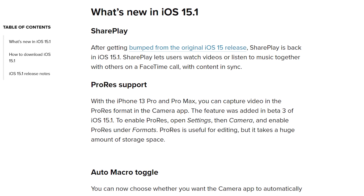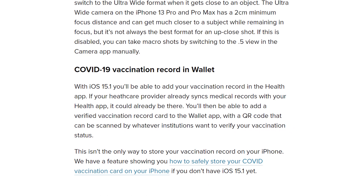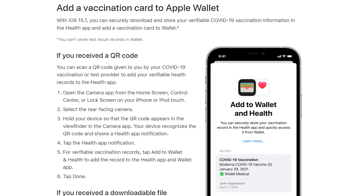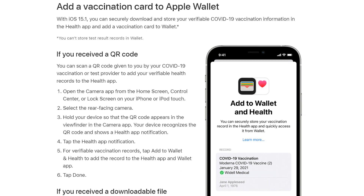With the release of iOS 15.1, you can finally add your vaccination record to the Wallet app natively with no third-party app, as long as your health provider supports syncing with the Health app. So be sure to update your iPhone to the latest iOS for this next step.